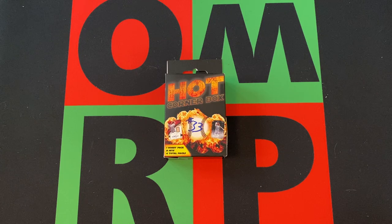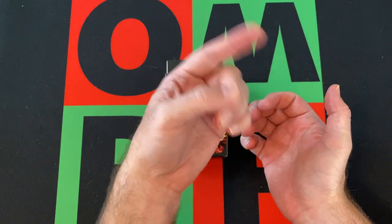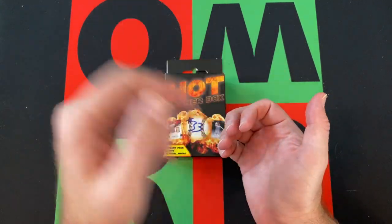We have another hot corner box. If you're missing any previous Fairfield Friday videos or Mystery Friday videos, head on up there and check those out. While you're at it, head on down, hit that subscribe button, hit the notification bell, hit the thumbs up, like the video, hit that share button.